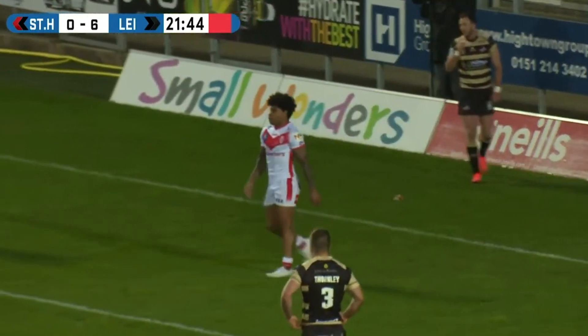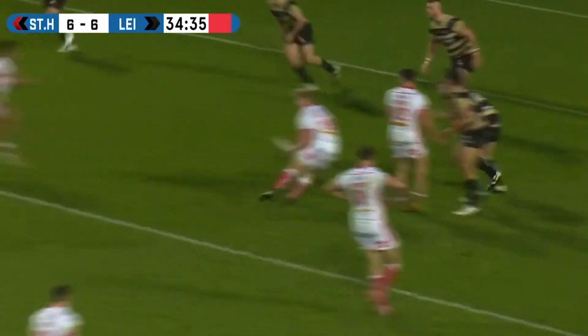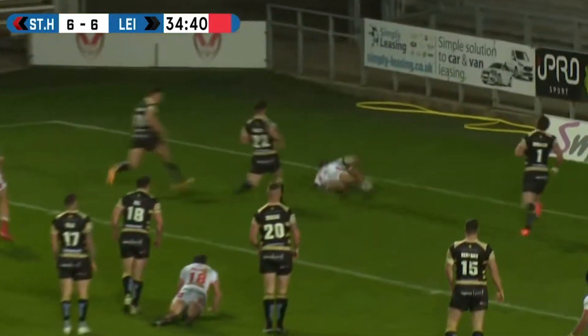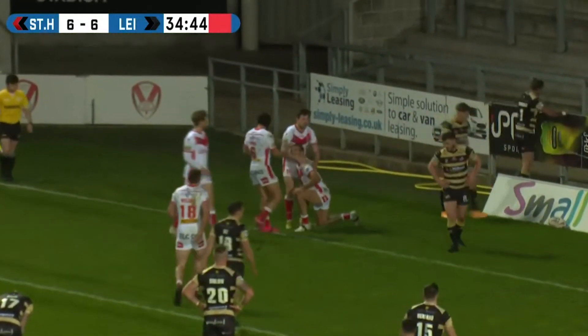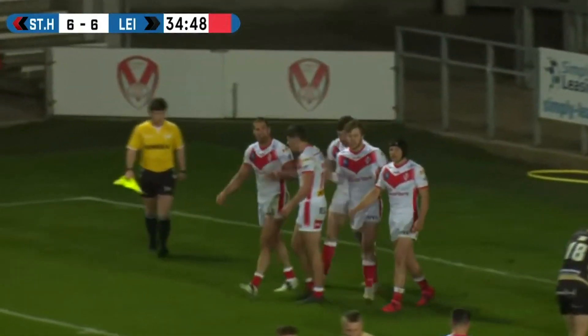Two points behind with a kick to come. It was the scampering break. They run it to the left-hand side, grubber kicked through, and it's wide open for St. Helens to score again. It just opened up - yeah, it was a sharp piece of play. It's Jack Welsby.